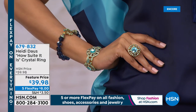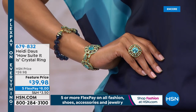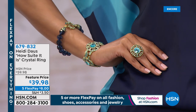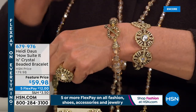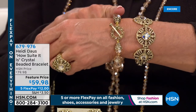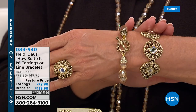The ring is $39.98 — 20% off today only — with five flex pays, available in sizes 5 through 12, in every colorway including midnight. Now for the bracelets: the first is the toggle crystal beaded bracelet at $59.98, available in small (fits 6.5 inches) and large (fits 7 inches). The second is the line bracelet at $119.98, going from size 7 to 7.5 with an extra link included.